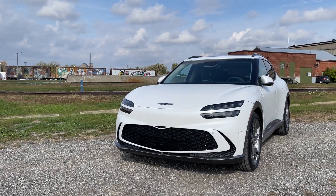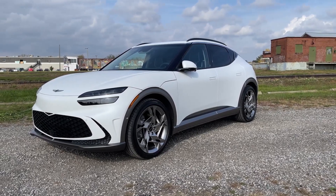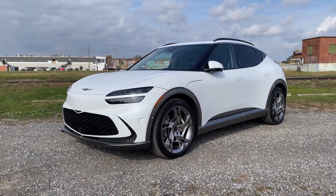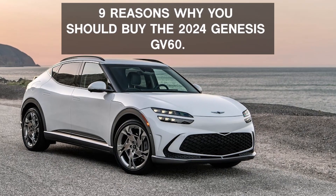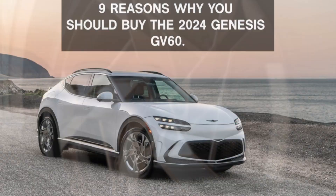Hyundai's premium arm Genesis has released incredible vehicles over the years. The Genesis GV60 is no different — an electric crossover that comes with cutting-edge technology, an excellent exterior, a spacious cabin, a great range, a high-performance powertrain, and comfortable seating. Without further ado, here are 9 reasons why you should buy the 2024 Genesis GV60.